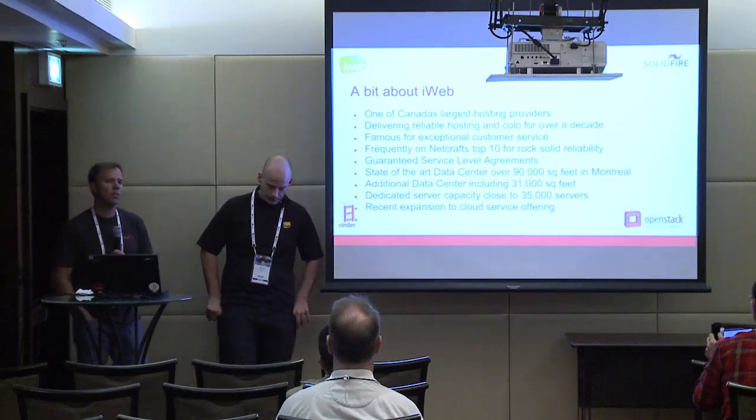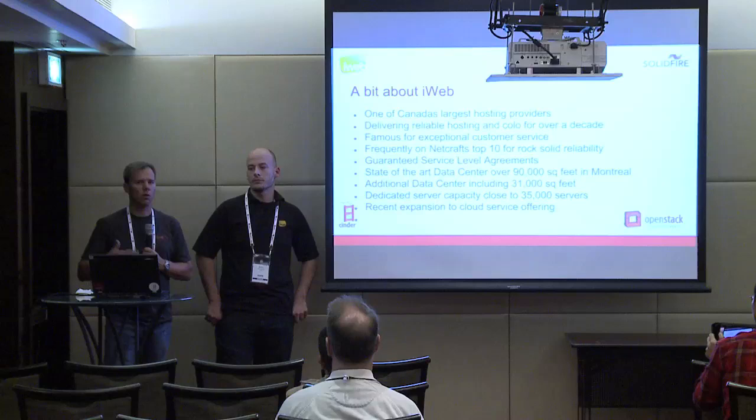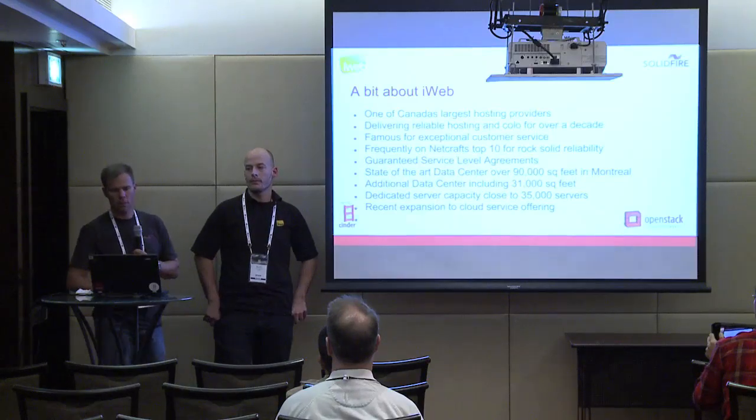They recently made an expansion into cloud service offerings. That's where OpenStack came in.